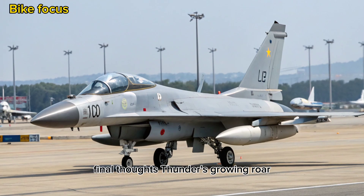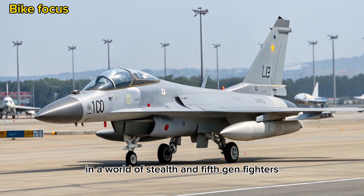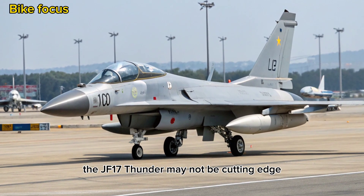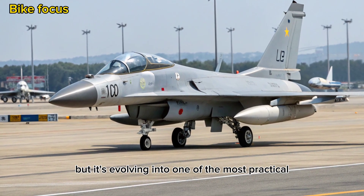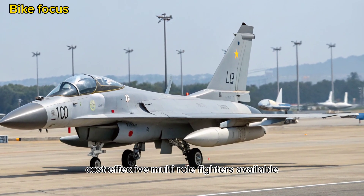In a world of stealth and 5th-gen fighters, the JF-17 Thunder may not be cutting-edge, but it's evolving into one of the most practical, cost-effective multi-role fighters available.